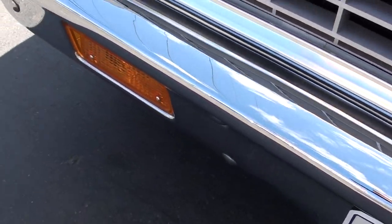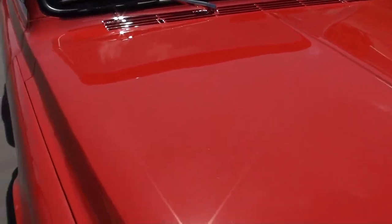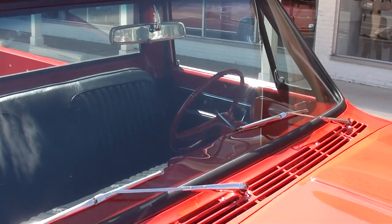I haven't driven this truck yet — we literally just got it in. We've been waiting for this truck for about a week or so, but I'm telling you, this thing is beautiful, and when you look at it underneath, it is just as nice as the top.